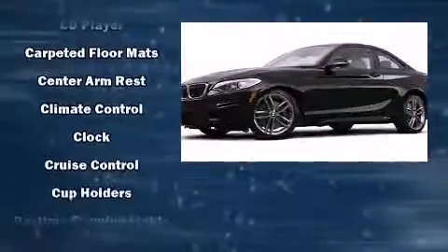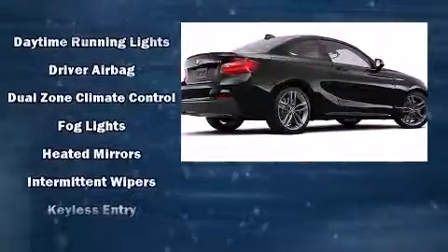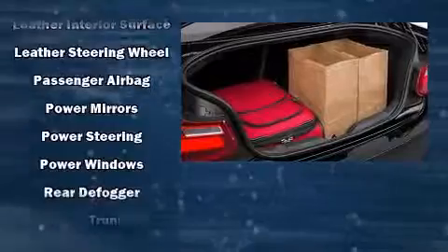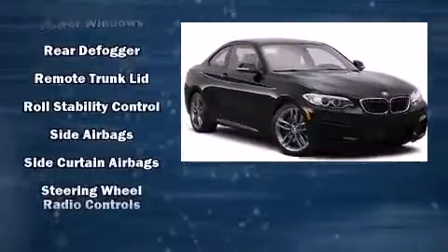Passenger security is always assured thanks to various safety features such as dual front impact airbags, traction control, anti-whiplash front head restraints, an emergency communication system, and four-wheel disc brakes with ABS.